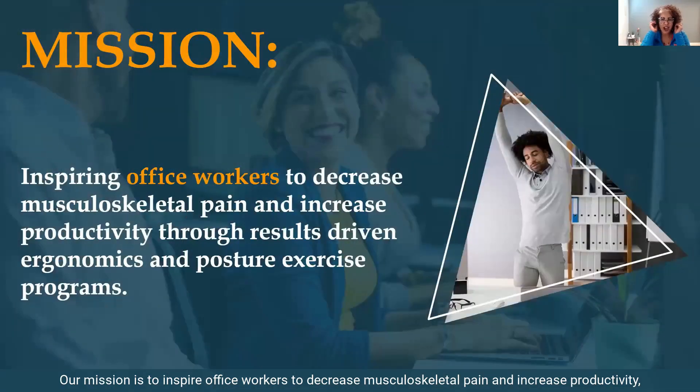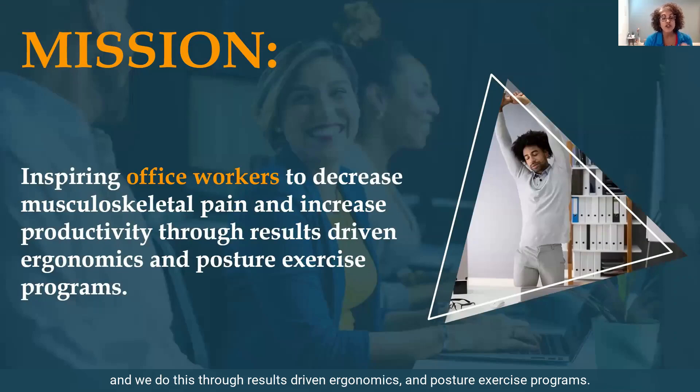Our mission is to inspire office workers to decrease musculoskeletal pain and increase productivity, and we do this through results-driven ergonomics and posture exercise programs.